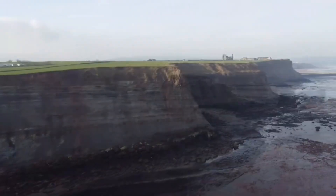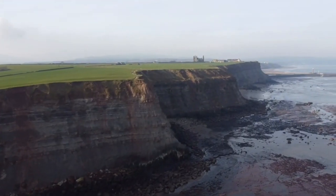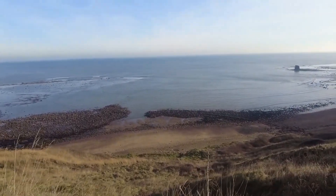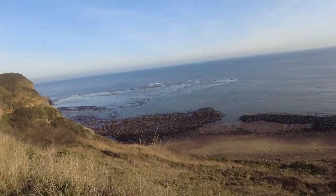Hello everyone, thanks for joining me on another fossil hunting video. I've just pulled up to Saltwick Bay today with a different plan — I'm going to walk left towards Whitby East Cliff and then back over the cliffs. Hopefully there are some good finds down there. Usually I go right, but today I'm heading left towards Whitby East Cliff. It's a bit of an underrated spot.